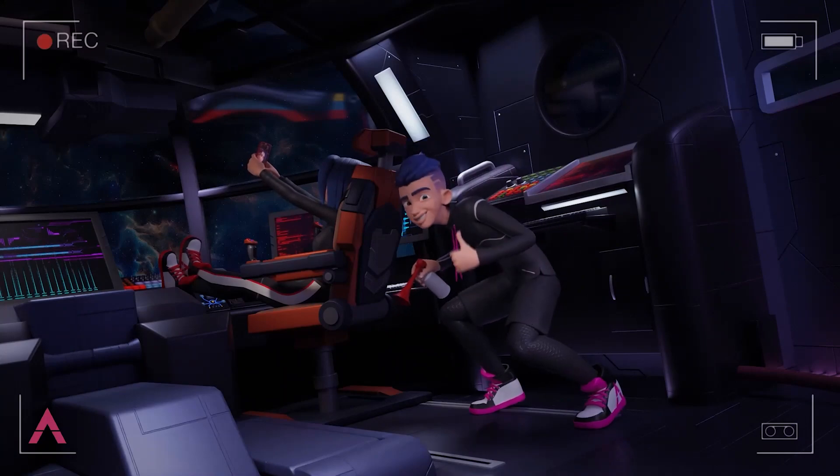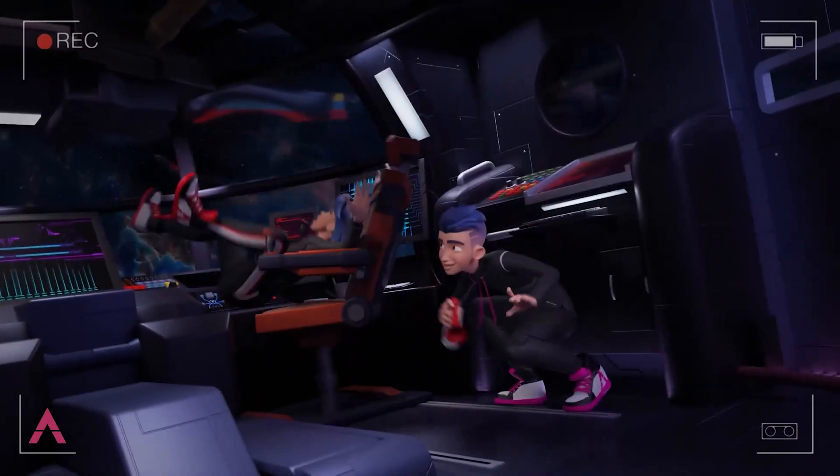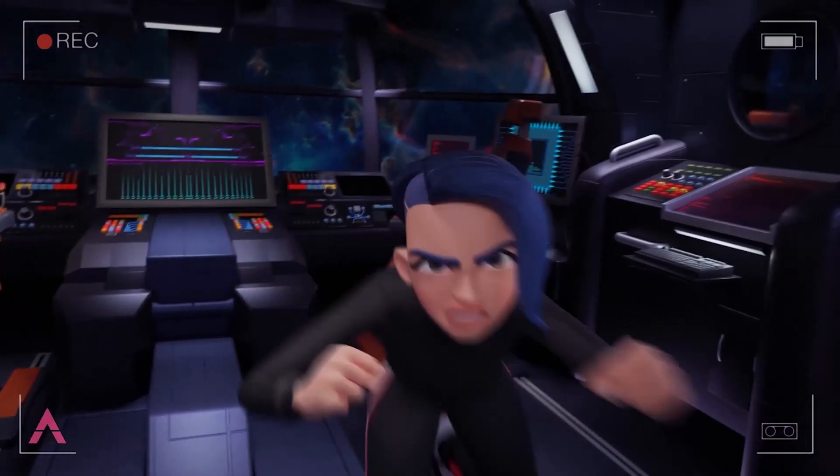Welcome everyone to Mr. 3D. Have you ever wanted to become an expert animator but couldn't find the perfect resources that tell you everything you need to become a professional 3D animator? Well, today I brought you exactly that.